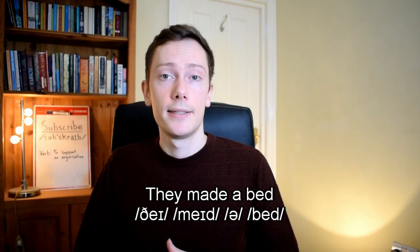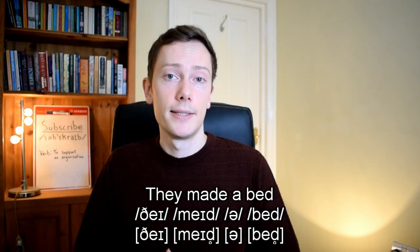Finally, all voiced consonants are partially de-voiced at the end of words. So a phrase like 'they made a bed' is usually pronounced 'they made a bed'. This means it can be very difficult to hear the difference between minimal pairs like 'bed' and 'bet', and they can easily cause confusion out of context.